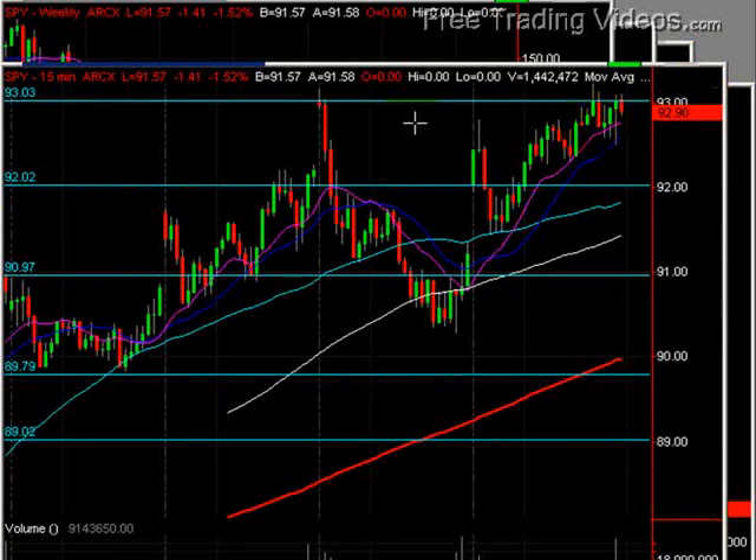If you look at a 15-minute chart, you can see that we had a big run-up, sell-off, tested that area again a couple of times, and failed this 93 area.